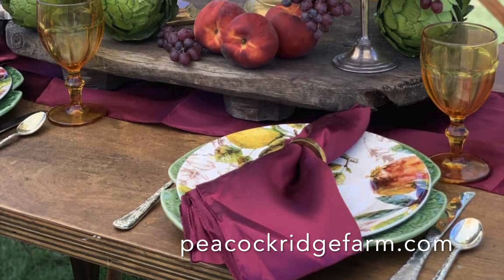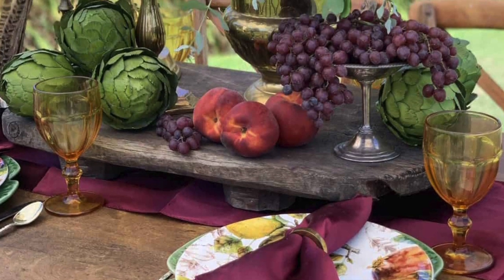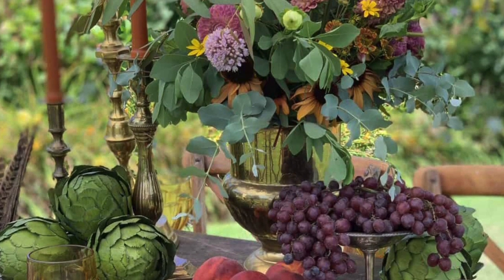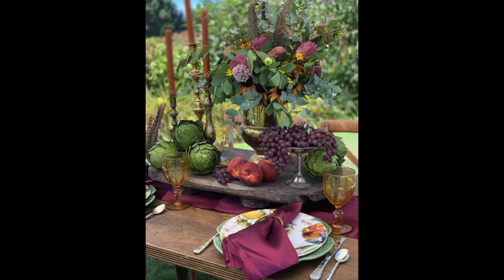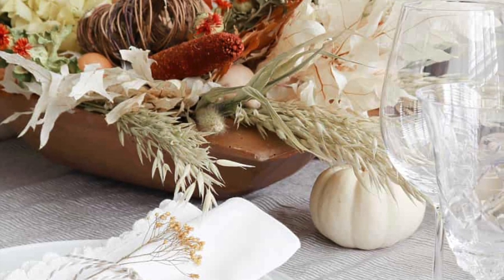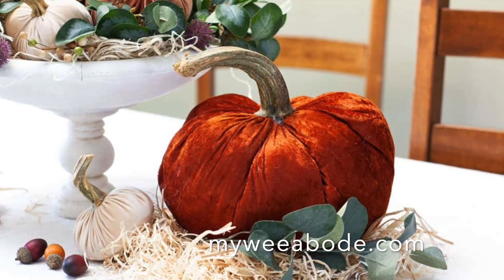When designing a fall table centerpiece, the sky's the limit. No matter what kind of fall tablescape you're aiming for, some key elements will always be essential. First, use colors and textures that are in season — rich shades of orange from peaches, burgundy from grapes — to liven up any fall table decor and set the mood for a festive fall gathering. In addition, try incorporating natural elements like dried fall leaves and twigs to help bring your tablescape to life, or try incorporating cozy velvet into your centerpiece.